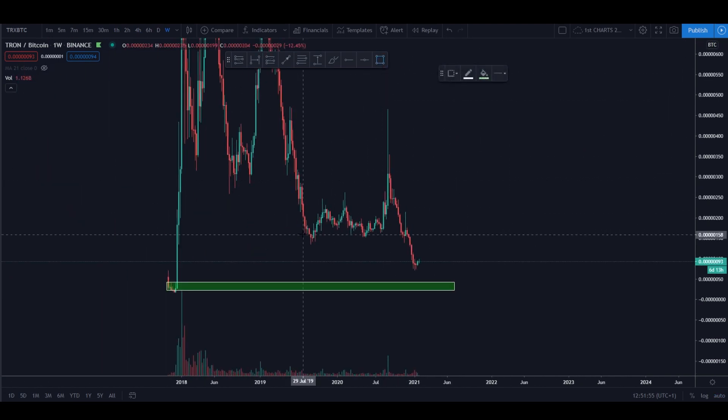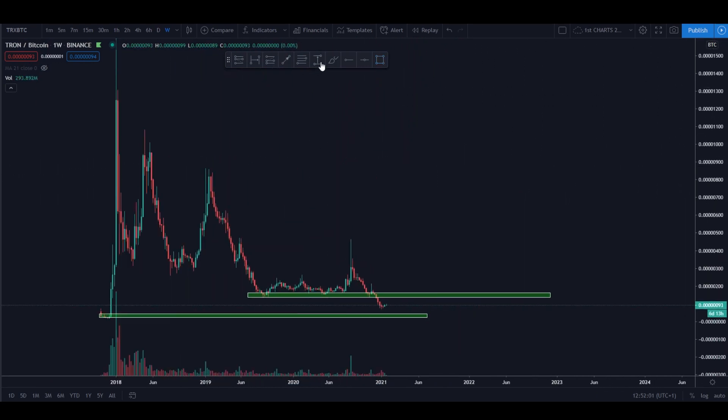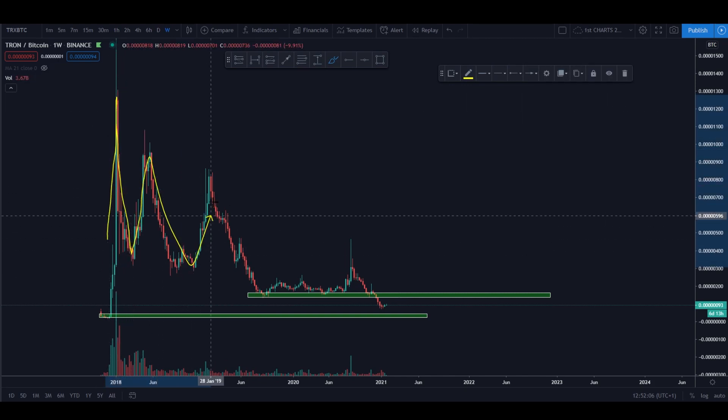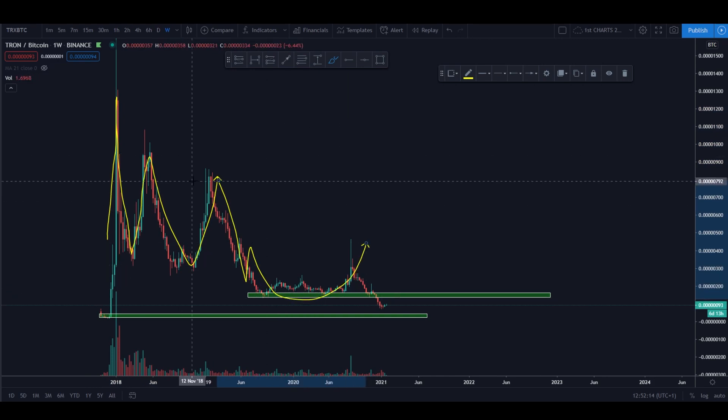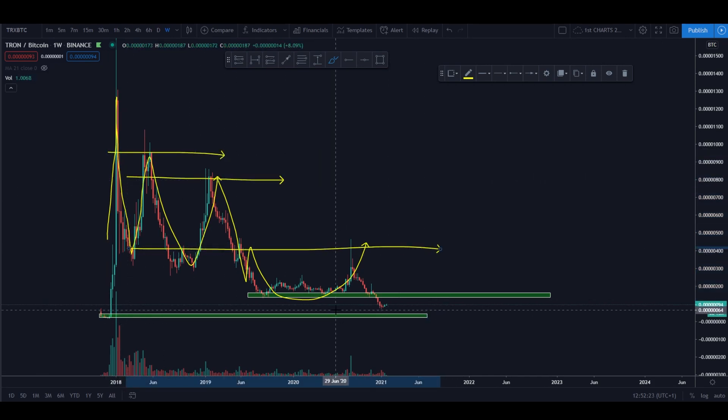Going back on the weekly, because we haven't analyzed it - if you go back on the weekly you can see the main areas tagged on these charts. On the way down, from the beginning, we had multiple pumps on TRX, and each pump was a little bit less, with the coin going inward and further down. But all of these pumps had one thing in common: they all tested the main areas.